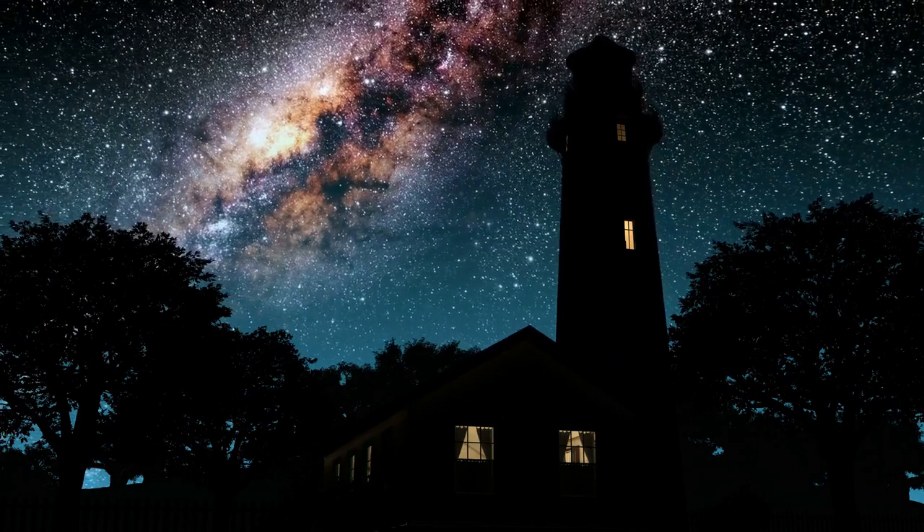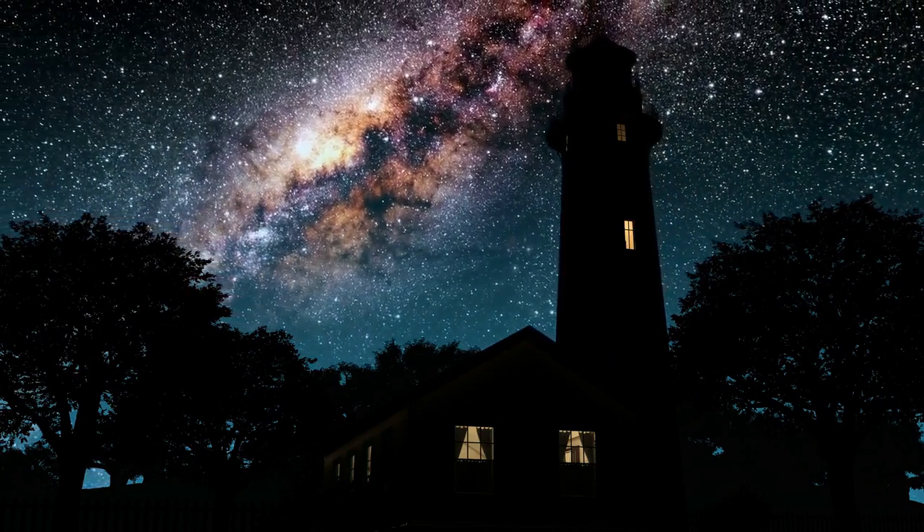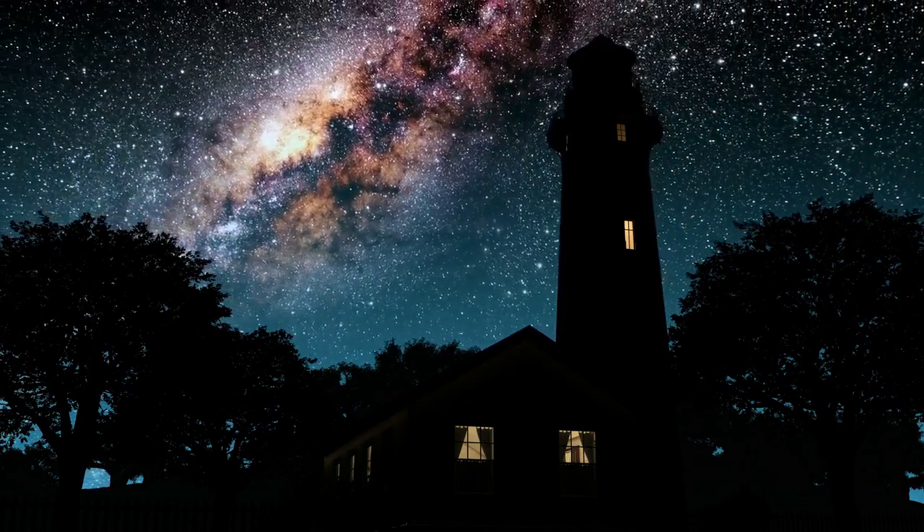This starry sky relaxation is a guided imagery script that will describe relaxing at dusk and watching the stars appear in the night sky.